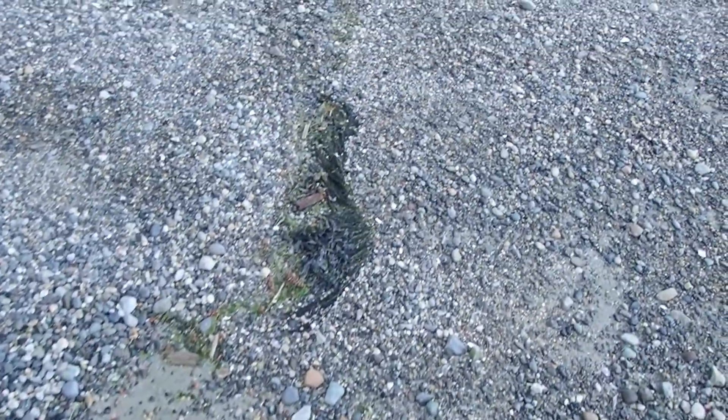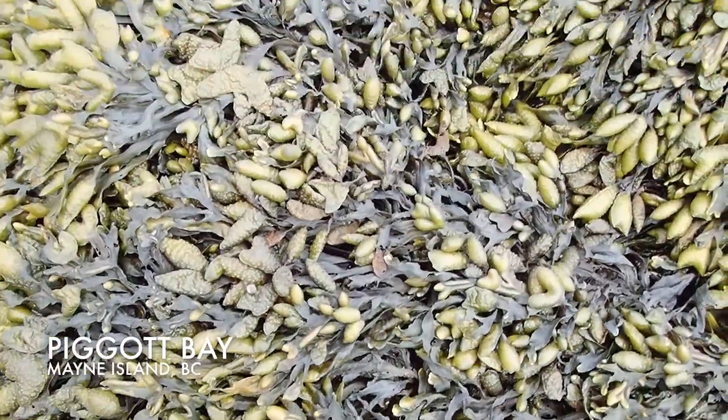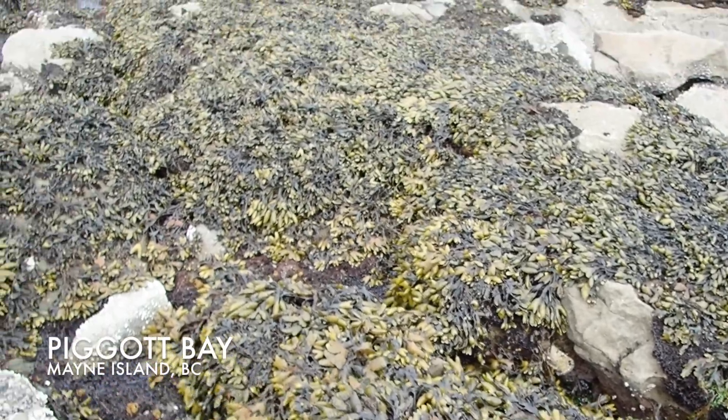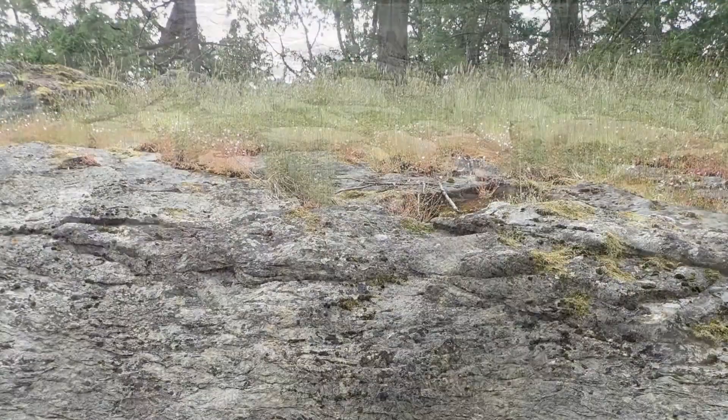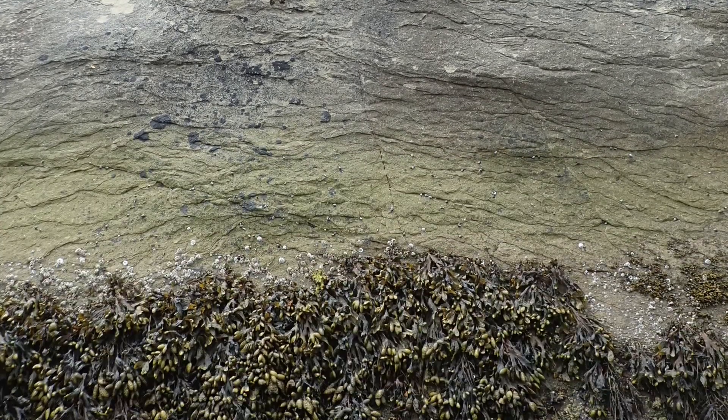This shows the most recent high-tide line, whose waves brought in this seaweed drift. A low tide in Piggott Bay often reveals Mayne Island's greatest intertidal wonders. Here's a dense bit of rockweed — note the distinct height where rockweed starts to grow.